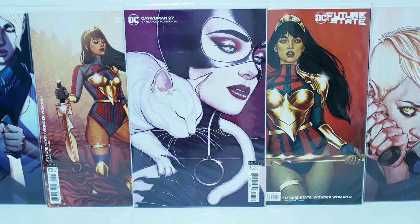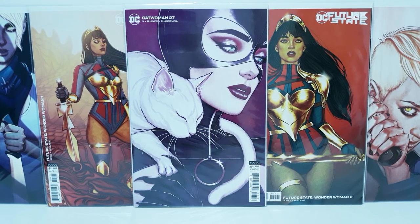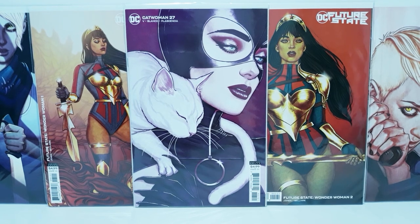And that was my collection of Jenny Friesen variant covers. I hope you enjoyed this video. Please feel free to tell me which cover you like the best. I'll see you all next time. Bye.